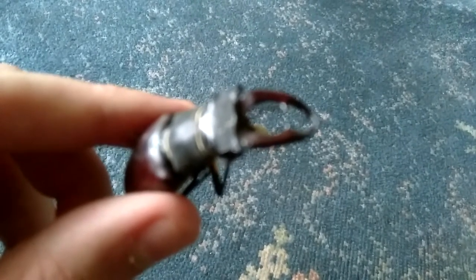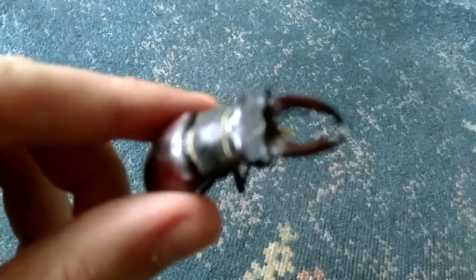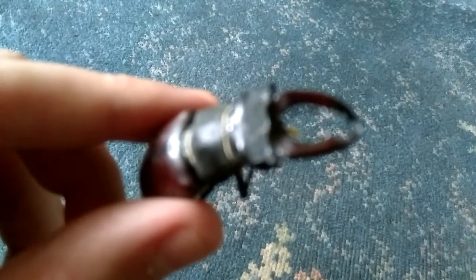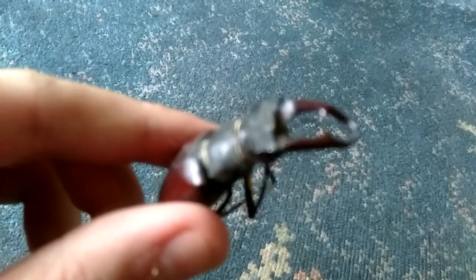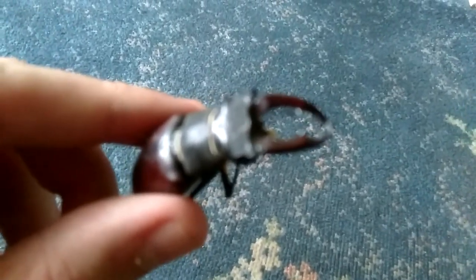I haven't seen devil's coach horses where I live for ages, but I went on holiday down south in England and I found one there. Rotting wood is also good for birds because they'll be able to find things to eat in it. You'll be lucky if you find a stag beetle, and you might get a devil's coach horse if you're down south, but stag beetles are quite endangered now.